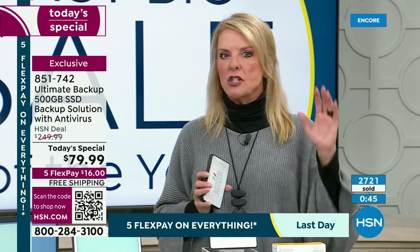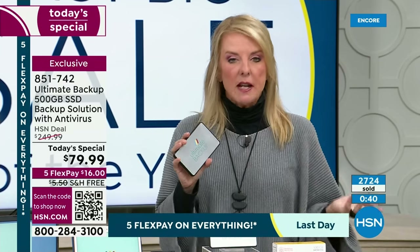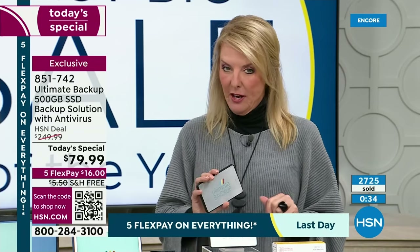If you really want to try it and make sure because you don't want to keep paying that monthly fee for all the clouds you're enrolled in, this is a great way to do it. You pay it off in five months and we also have free shipping, so we're saving you money.